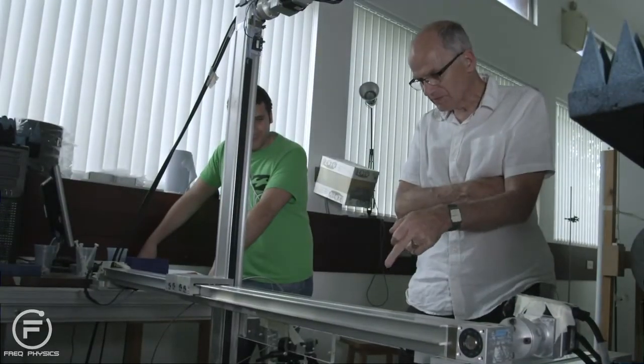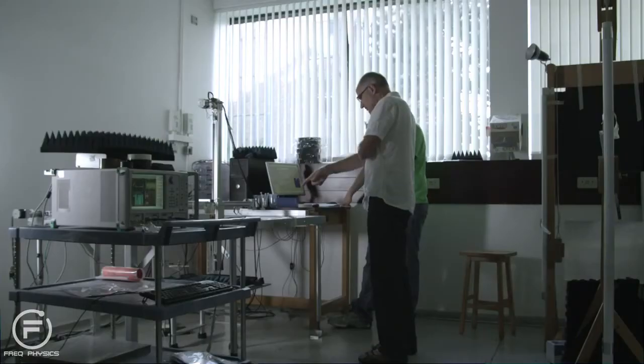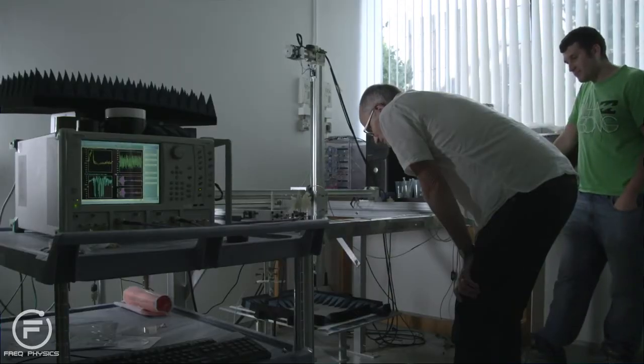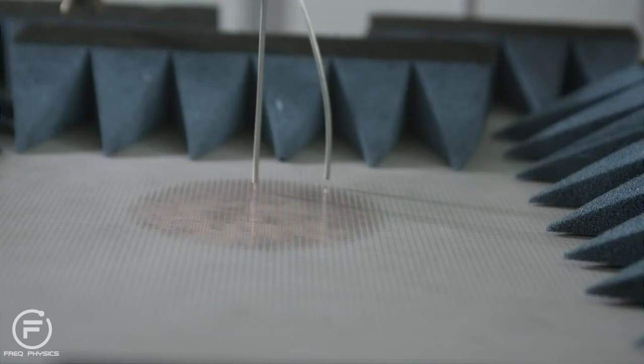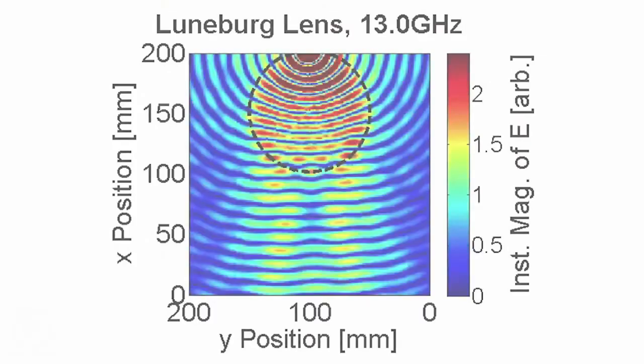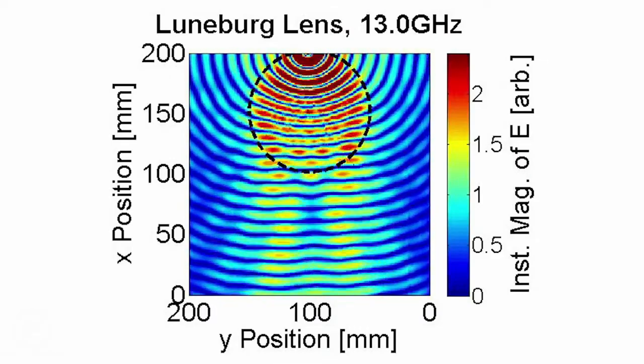Our most recent work is to combine the patterned metal surfaces and the surface waves they support with some of these new ideas in what are called transformation optics — theoretical developments in recent years, where you take an ordinary optical design and use a new mathematical approach to design new types of structures. One of the things we're playing with most recently is an object called a Lundberg lens on a surface, which, if you shine a surface wave — a plane wave — at the lens, focuses it to a point on the circumference of the lens.